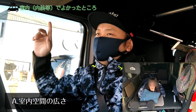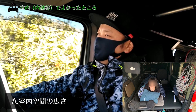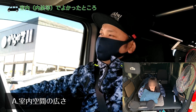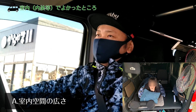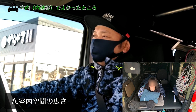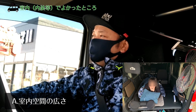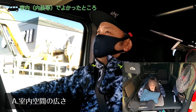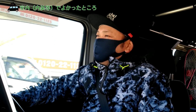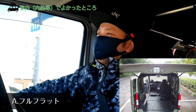室内が広くて天井が高いのも良かったところです。車中泊をしたときに、ベッドを敷いて座っても天井に頭がつかないくらいなんですよ。普通の車だとついてしまうと思います。当然ベッドの位置で調整すればいいという話なんですが、その必要がなかったのはすごく良かったですよね。天井の高さはN-VANの特徴ですよね。